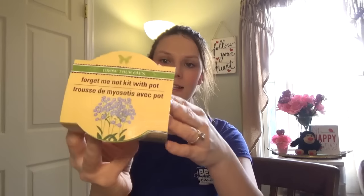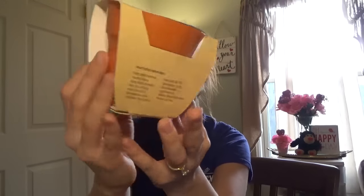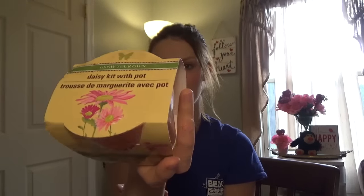I got these for my little girl because I'm going to try to set up a counter space under my patio and turn it into potted plants. I picked up these Grow Your Own Forget-Me-Not kits with the pot, and I just thought that would be really nice for her to do. I also got this Grow Your Own Daisy kit with the pot — it's this terracotta color. So I got that for her.